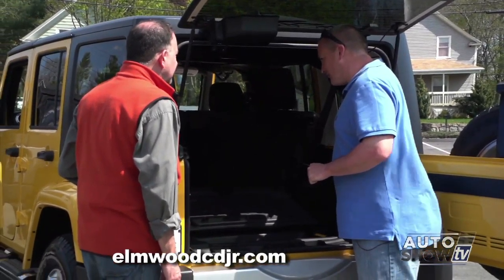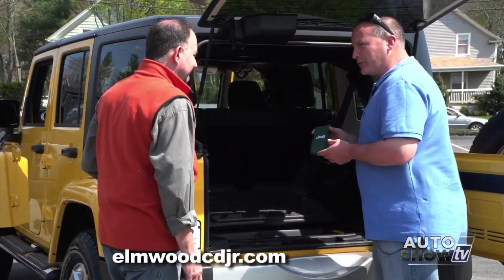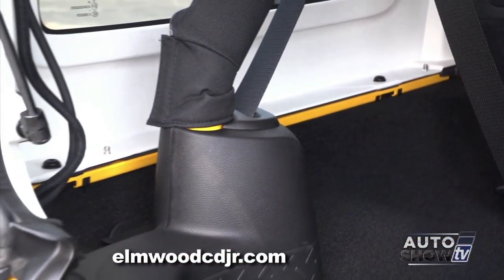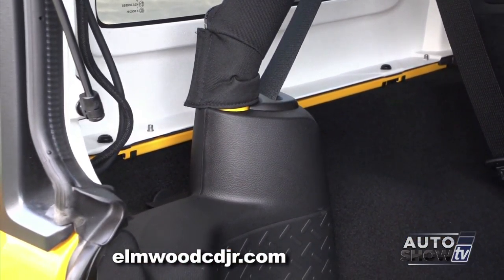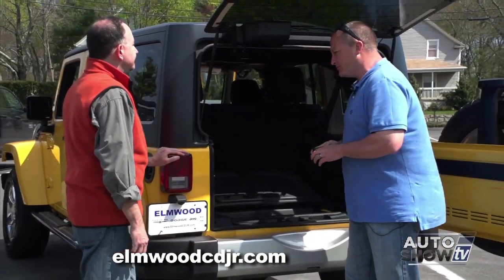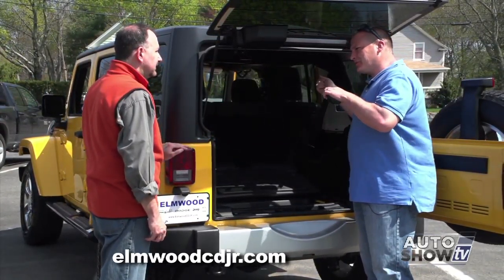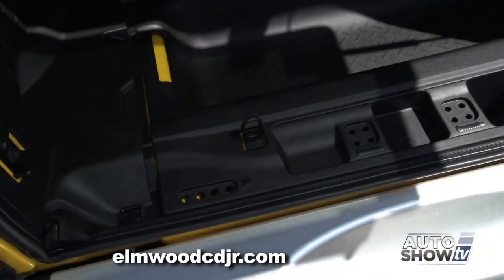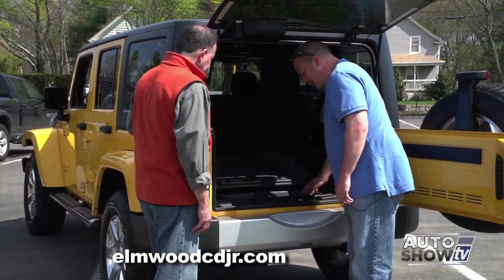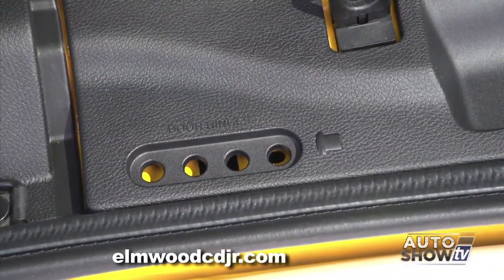To take the hard top rear section off, it's very simple — use your Jeep tool kit, which is supplied with every Jeep Wrangler. Three screws on each side, both driver and passenger side. Unclip the electrical harness that controls the rear window wiper and washer. This does require two people — one on each side — simply lift, walk to the back, and set it down. Jeep stores everything — there's storage underneath and also a place to store door hinges, screws, and roof screws.